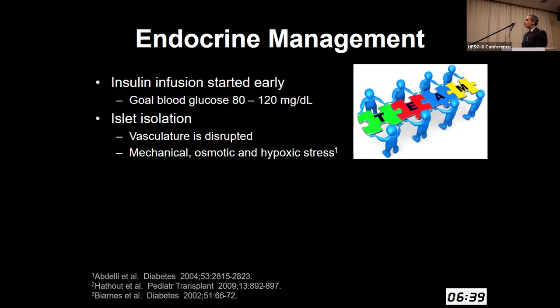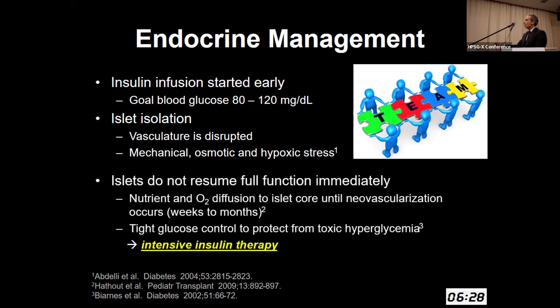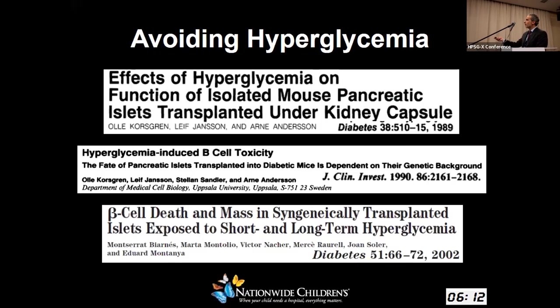Endocrine management is critically important. Those islets go through significant insults — they don't have vasculature, they have osmotic stresses and hypoxic stresses. They don't resume full function immediately, so they really have to rely on nutrient and oxygen diffusion to the core until neovascularization occurs, which takes weeks to months. During this time, tight glucose control to protect them from hyperglycemia is critical. Multiple animal model studies have demonstrated that hyperglycemia is in fact toxic to the engrafting islets.